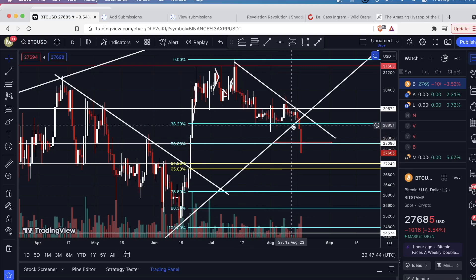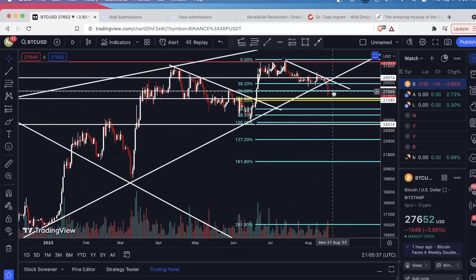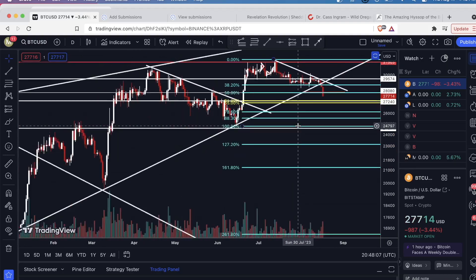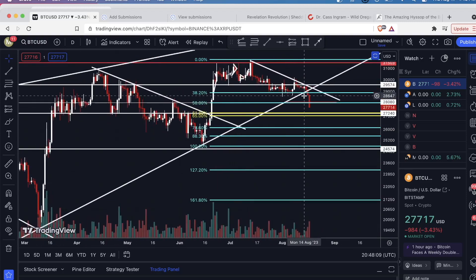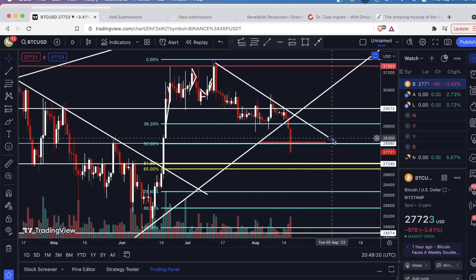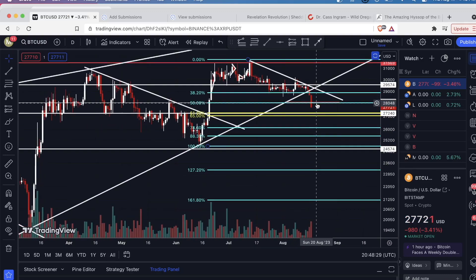Unfortunately, we've just created a lot of resistance for ourselves. A former level of support will serve as resistance on the way up. The 50% level, since we broke through it, is now the first level of resistance. Then the 38.2 — given how it was support for a very long time — will be a level of resistance again. The upsloping level that was once support is also going to be resistance, and on top of that we have this diagonal resistance line. So we have a lot of resistance overhead after breaking this.